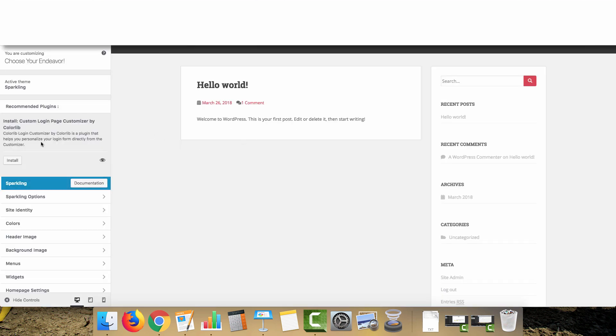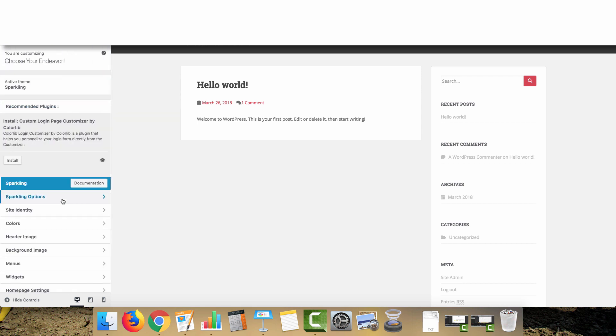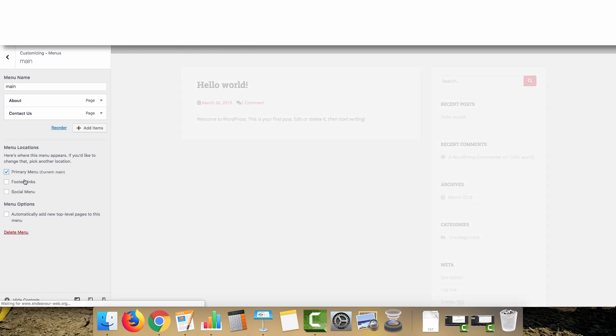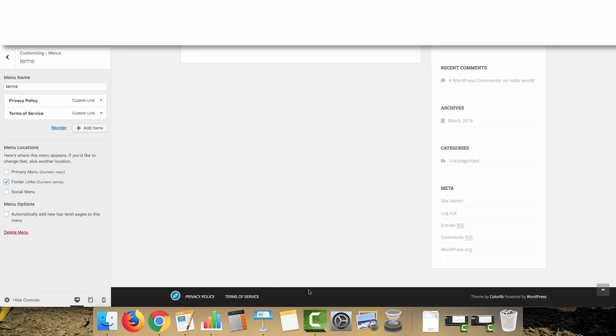With our theme installed, you can change up the slider, layout, and other settings. I'm keeping things simple here. Make sure your menus are set up correctly — set the Main menu as the Primary Menu so it appears at the top, and set the Terms menu as the Footer Links so it appears at the bottom of the page.